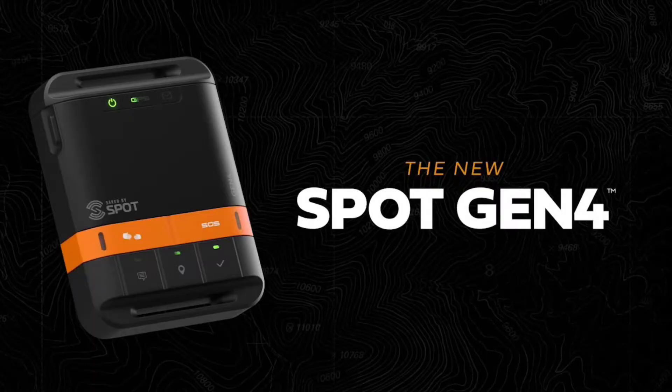BattleBox Pro members will receive the all new Spot Gen 4. The Spot Gen 4 is part of an award-winning portfolio that provides an affordable and vital line of communication with friends, family, colleagues, and the GEOS, which stands for the International Emergency Response Coordination Center.